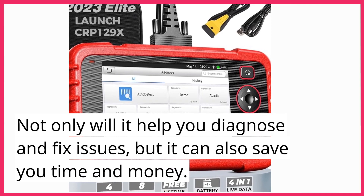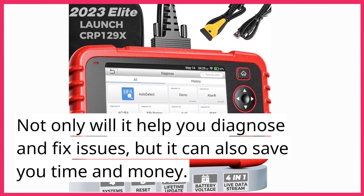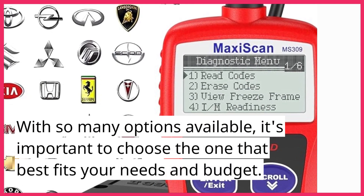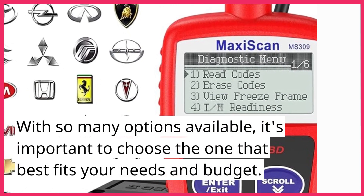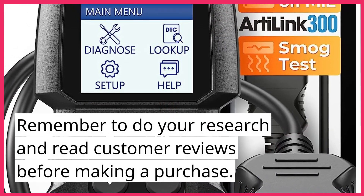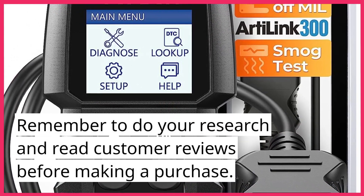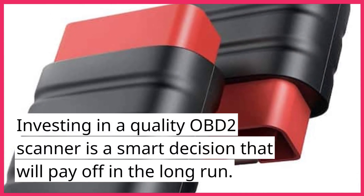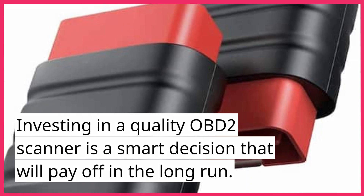Not only will it help you diagnose and fix issues, but it can also save you time and money. With so many options available, it's important to choose the one that best fits your needs and budget. Remember to do your research and read customer reviews before making a purchase. Investing in a quality OBD-II scanner is a smart decision that will pay off in the long run.